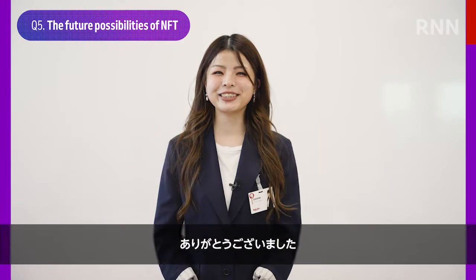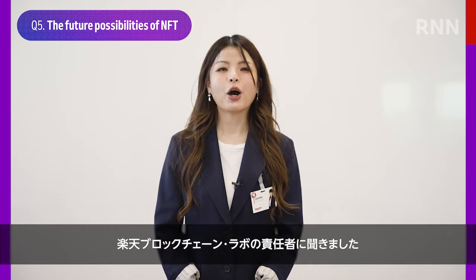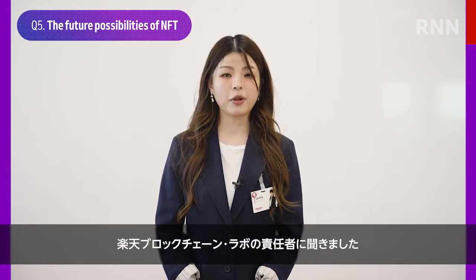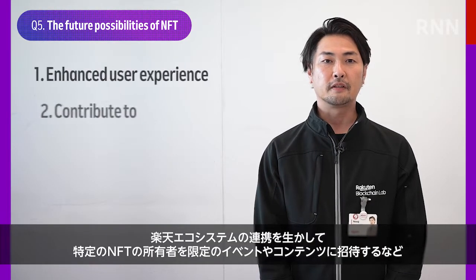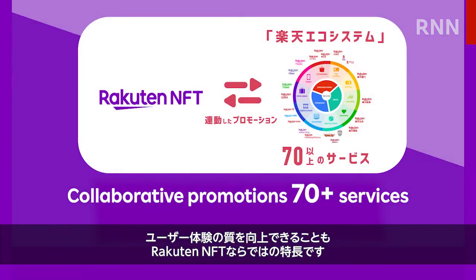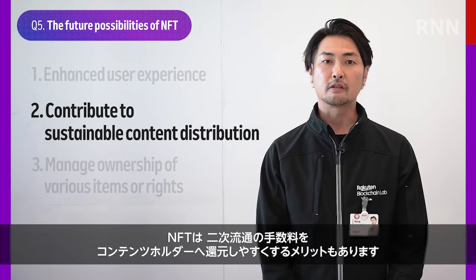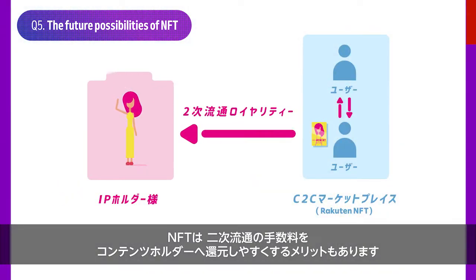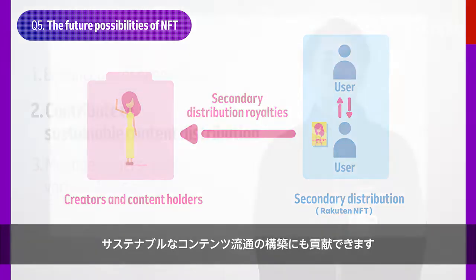Thank you so much Trin! So what does the future hold in store for NFTs? To answer this question, we've invited the head of Rakuten Blockchain Lab to join the discussion. We are able to provide owners of specific NFTs with an enhanced user experience by introducing them to exclusive events and content or other promotional campaigns that involve the Rakuten ecosystem. In addition, the NFT makes it easy to return the commission earned from a secondary distribution to creators and content holders, contributing to sustainable content distribution.